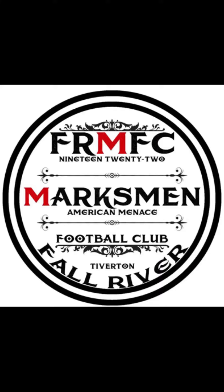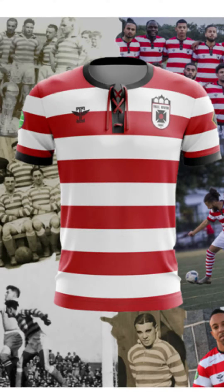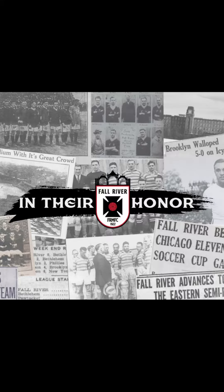Unfortunately, due to the stock market crash in the 30s, the team moved to New York and then later folded. But in 2019 the team were revived and are now playing in the BSSL in Boston. And this shirt is all about the Marksman's motto: honouring the past and building the future.